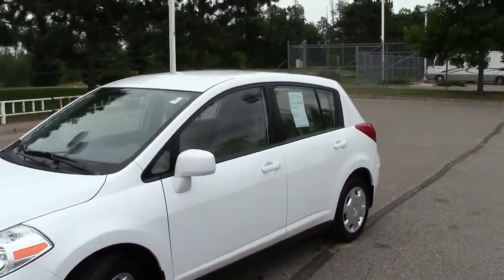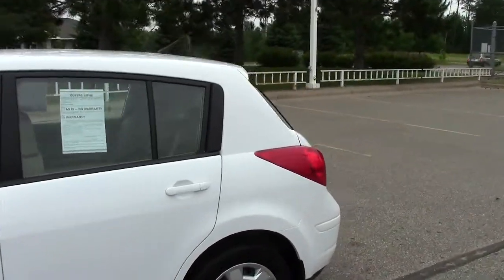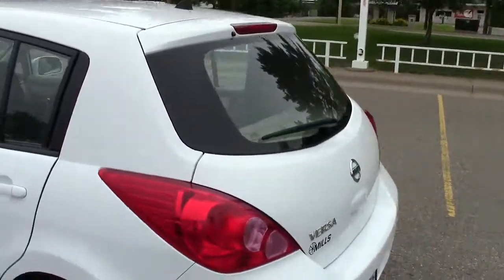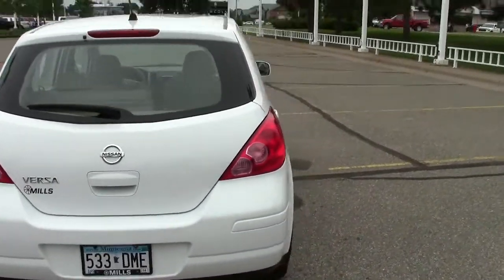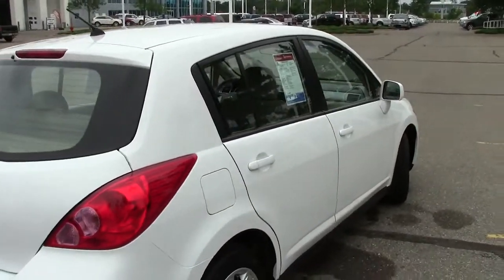Here is the 2009 Nissan Versa. Stock number on this one is 1F13437B, as in boy. This color is called Fresh Powder — picturing Aspen, the Alps, somewhere where there's lots of fresh powder to go skiing or snowmobiling in. 52,000 miles on this one right here.